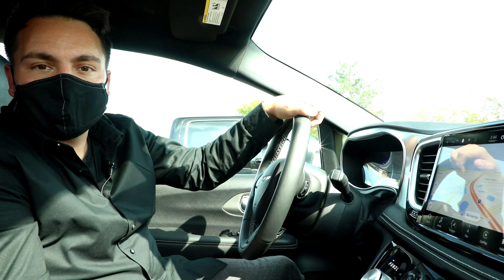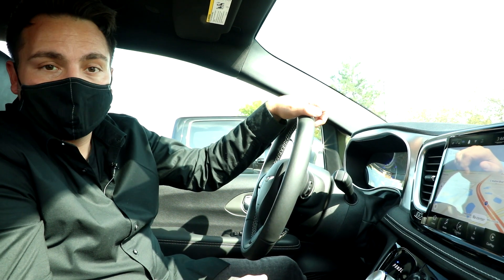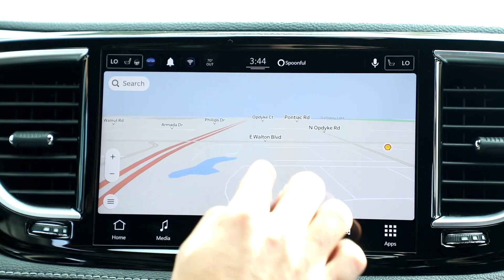Number four is over-the-air updates. That means that your car will update live wirelessly nearly every night. As an example, if there's new road construction in your area, your maps will be updated and most current the very next day.